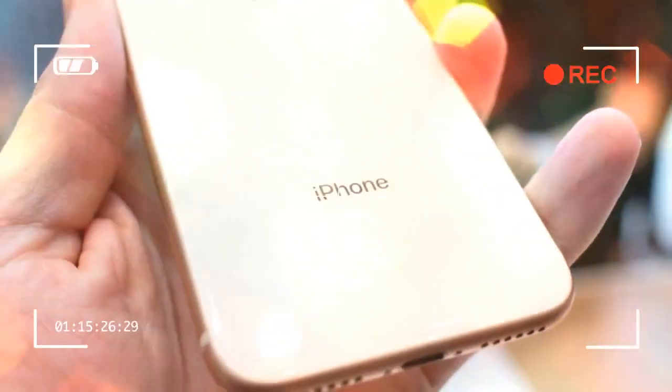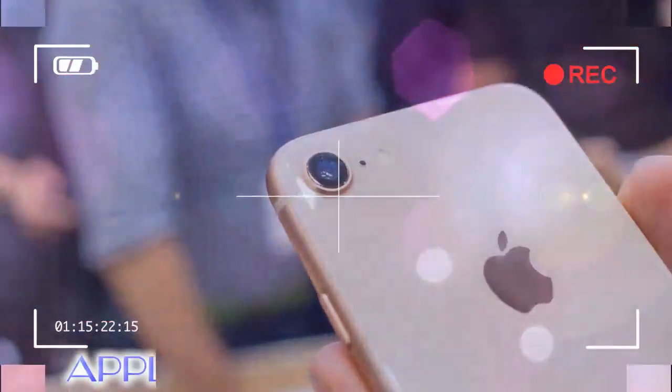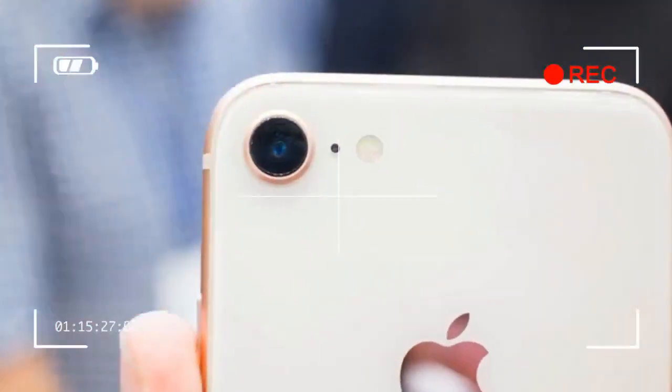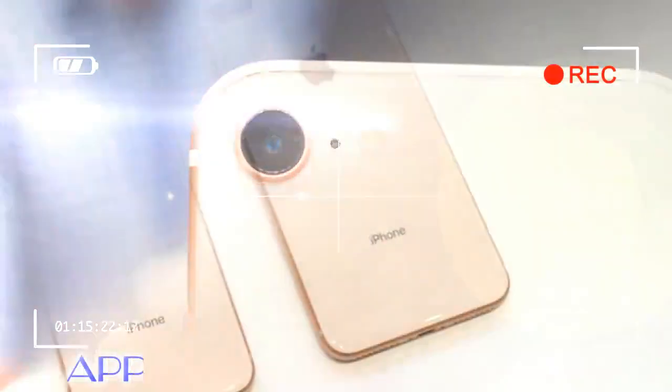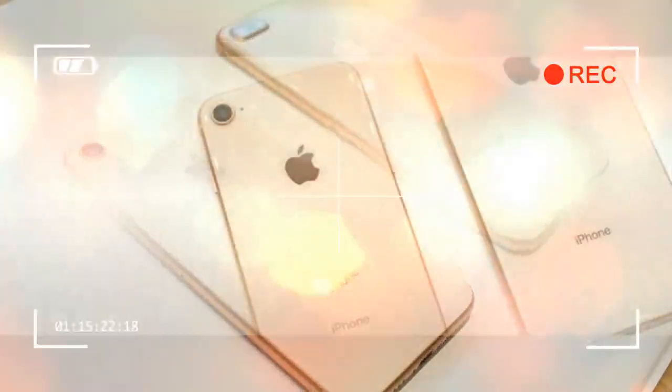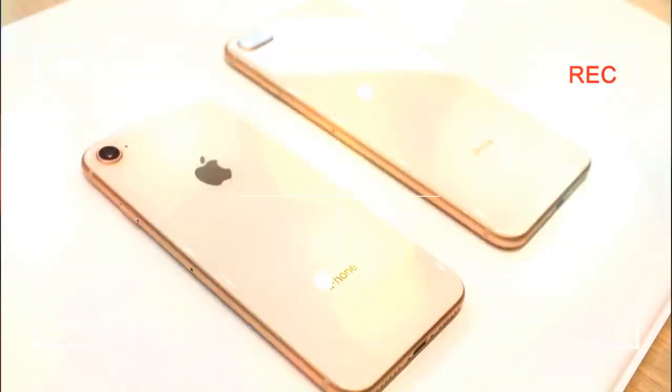That design now features a glass front and back rather than the metal affair Apple has been using since the iPhone 5. Those worried about a move to glass creating a more fragile phone shouldn't be — the glass is the most durable glass ever in a smartphone, according to Apple. However, we can't help but worry that dropping the new phone could be a painful affair. Just ask anyone who owned an iPhone 4.